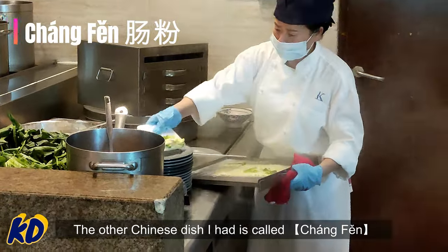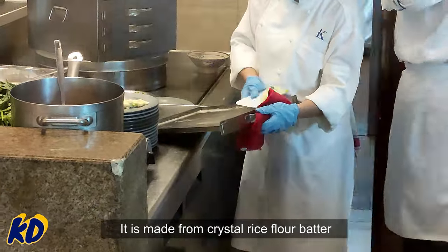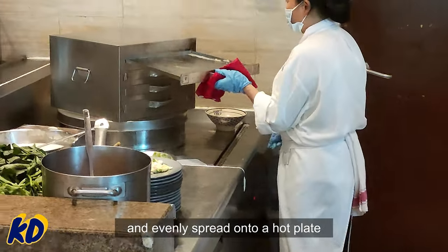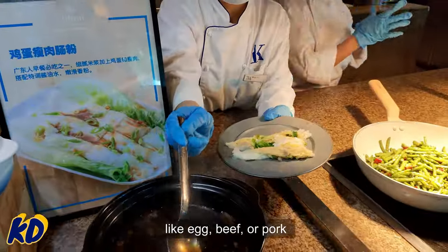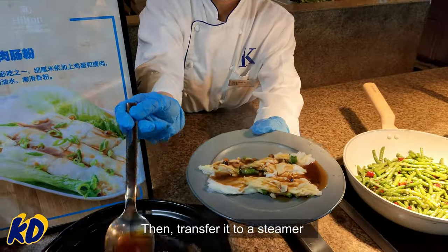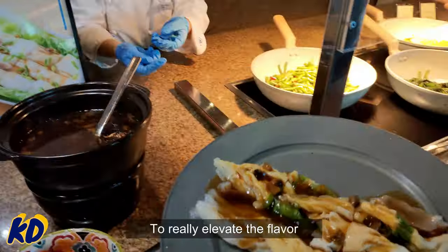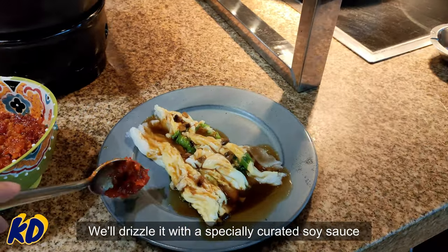The other Chinese dish I had is called changfen. It is made from a crystal rice flour batter which is carefully scooped out with a large spoon and evenly spread onto a hot plate. Next, a variety of tasty fillings like egg, beef, or pork are added to suit your preference, then it's transferred to a steamer and cooked for one to two minutes. To really elevate the flavor, it's drizzled with a specially curated soy sauce.